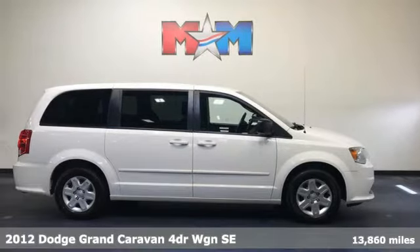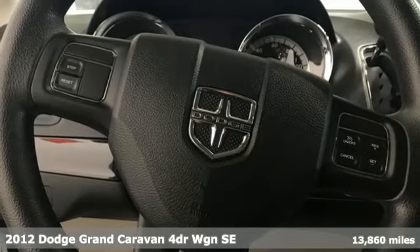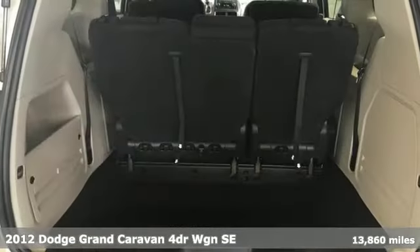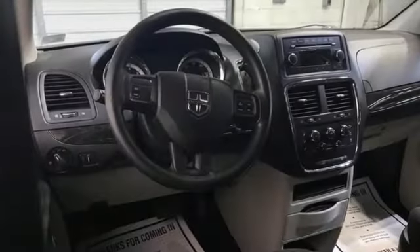Here's a 2012 Dodge Grand Caravan. The comfort, technology and premium features built into this Grand Caravan make every trip feel like a vacation, and it comes with all the amenities you need.